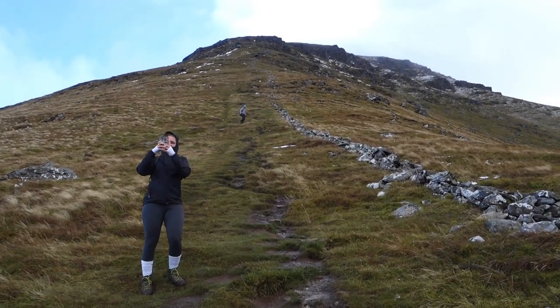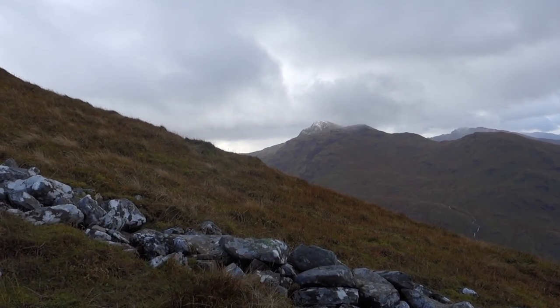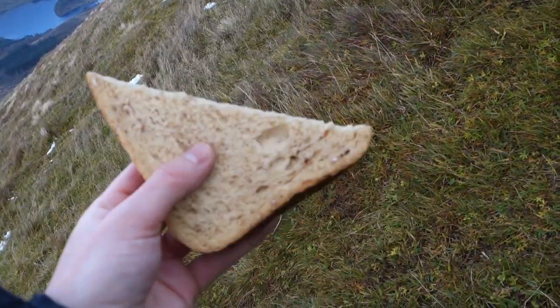Eventually, we reached a low drystone wall at around 800 meters up. This marked the point at which snow started appearing on the mountainside around us.